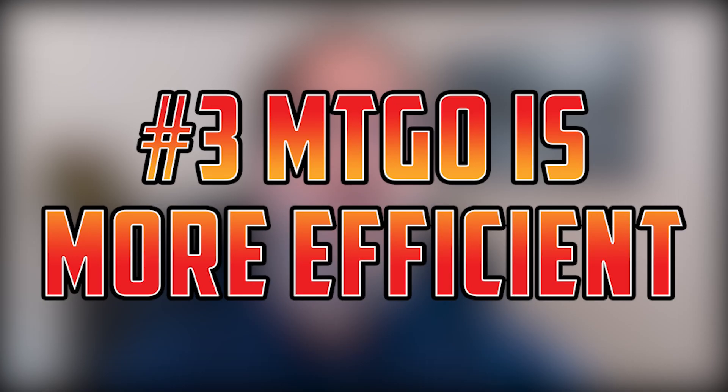Number three: the Magic Online market is much more efficient than the paper market. In paper, if I buy a card for a dollar, it's going to need to gain at least a couple of bucks before I can cash out for a profit, once you factor in shipping fees, eBay fees, things like that. Online, the difference between the buy price and the sell price is generally very, very slim. So you can speculate on a card that you think is going to go up just a little bit, and online that might actually be a smart buy — in paper, less so.